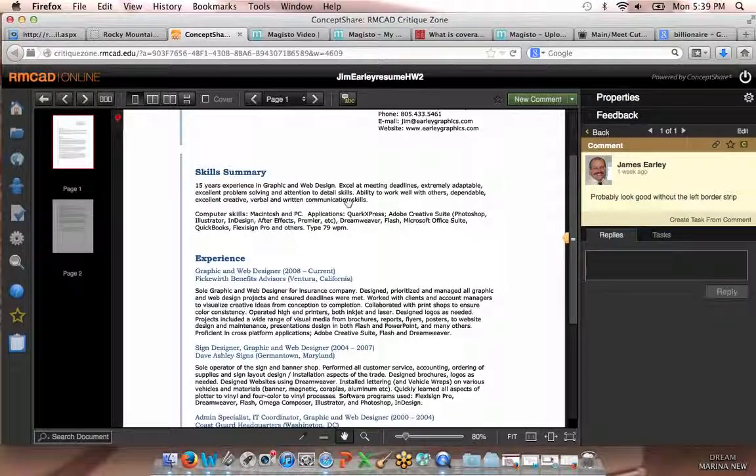Computer skills: Macintosh and PC applications, Quark Express, Adobe Creative Suite, Photoshop, Illustrator and InDesign, After Effects, Premiere — blah blah blah. There is an E after the R in Premiere. So it's P-R-E-M-I-E-R-E. Please. This is a totally different word and people keep doing that. I don't know why.